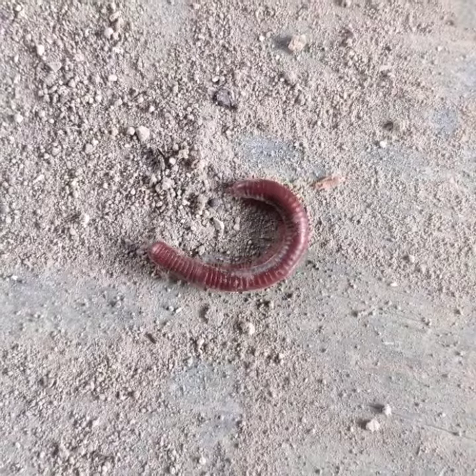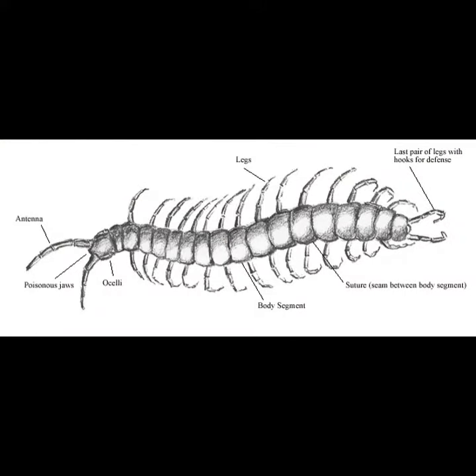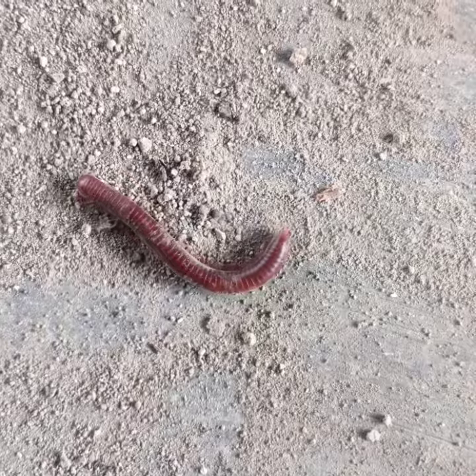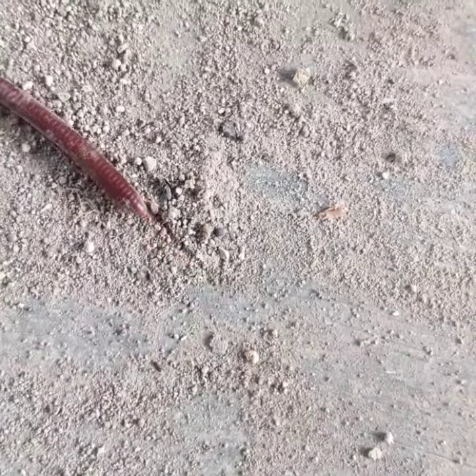The millipede is one of nature's spectacular defensive bugs. A millipede has many body segments and two pairs of legs per segment. If you want to know how many legs a millipede has, count the number of body segments and multiply by 4. It has venomous jaws, and hooks attached to its last pair of legs.